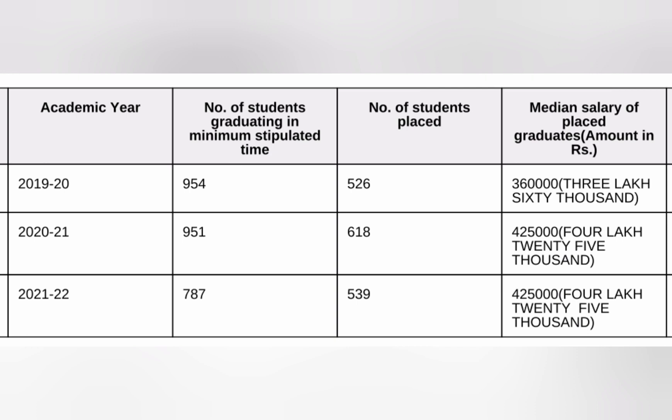The median salary is only 4.25 lakhs. It is important that you take only computer science, ECE, and the top branches in this college, otherwise placement chances are very low.